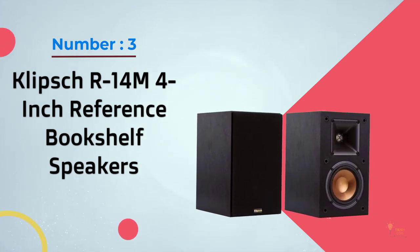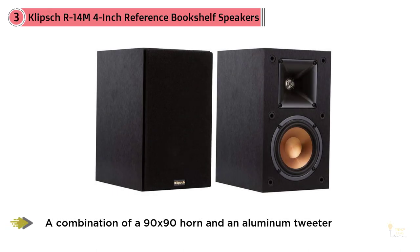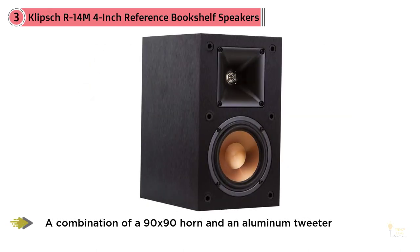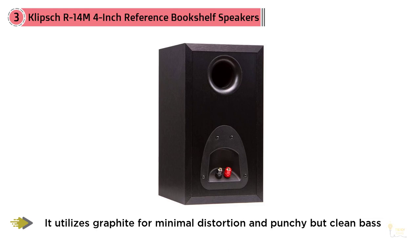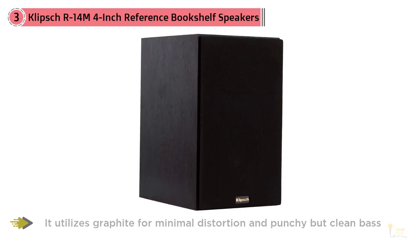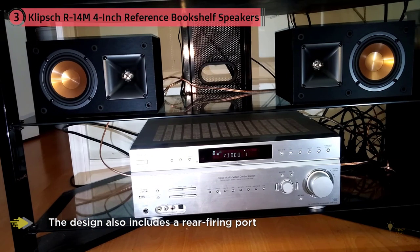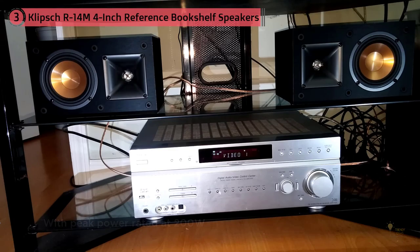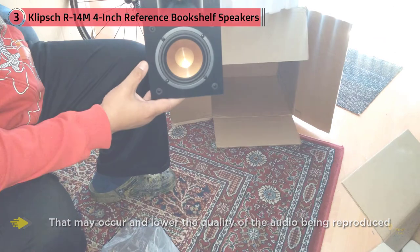Number three: Klipsch R-14M four-inch reference bookshelf speakers. Klipsch went with a combination of a 90 by 90 horn and an aluminum tweeter to offer crisp and natural sounding audio. The woofer utilizes graphite for minimal distortion and punchy but clean bass. Put these together and you have the R-14M — a compact and powerful pair of bookshelf speakers capable of reproducing any genre at high levels of detail and fidelity. The design includes a rear-firing port to minimize turbulence and preserve audio quality. With peak power rated at 200 watts, this pair will be more than enough for a small or medium sized room.